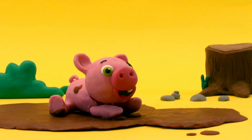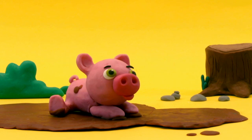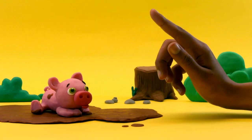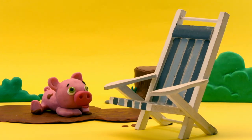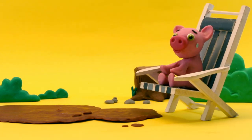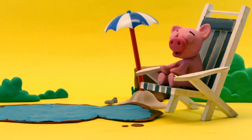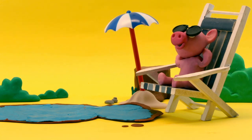Hi, piggy. What happened? He's cooling in the mud because it's hot. Let's sit him on a chair. What if we give him a beach umbrella and water? Great, now he's cool.